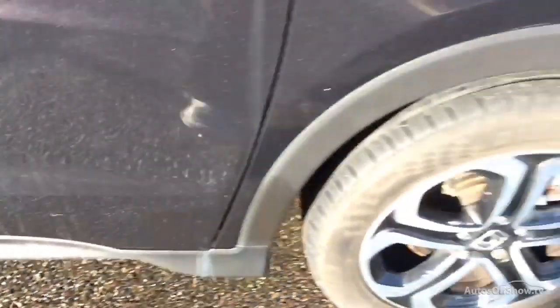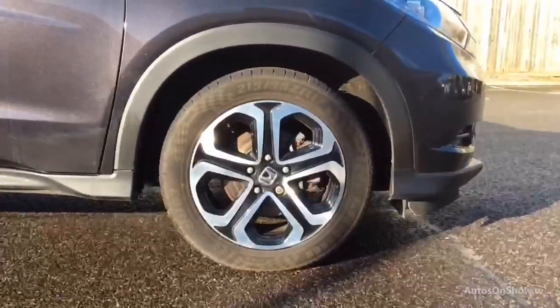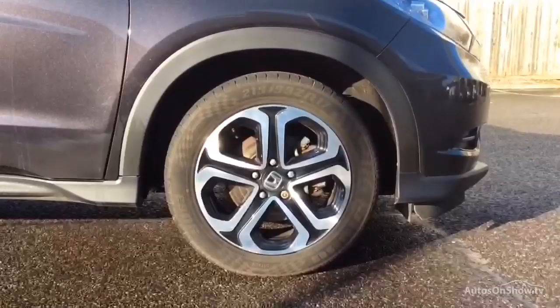Once you locate your ideal vehicle, you can view it at the dealership of your choice, as vehicles can be transported daily throughout our group. Please contact one of our sales advisors for further information using the contact options on this page. Thank you for taking the time to watch this video.